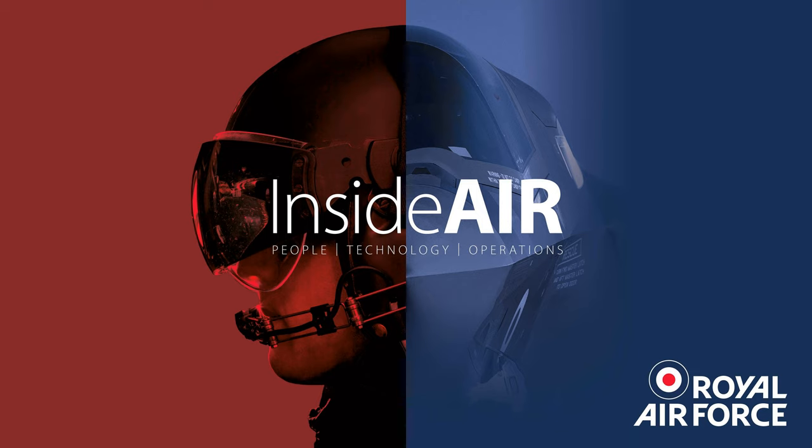I'm Group Captain Jonathan Nixon, Commandant at Number Three Flying Training School here at RAF Cranwell. The UK military flying training system is a partnership with Ascent, our training service provider, delivering flying training for the whole of the UK armed forces and partner nations. Taking ab initio input right from entry into the three services and delivering them an output standard that allows them to go straight into operational conversion units and onto the front line.